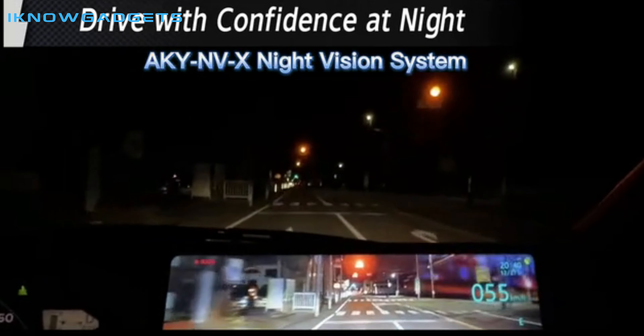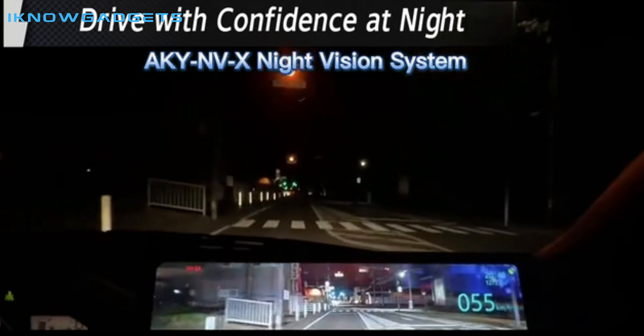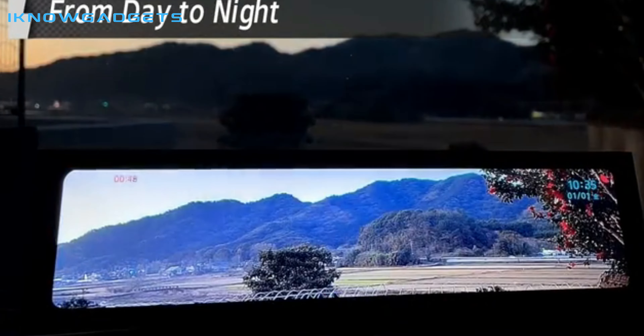Hello and welcome to my channel, I Know Gadgets. This will be a review for the AKINV-X, a night vision dashcam.